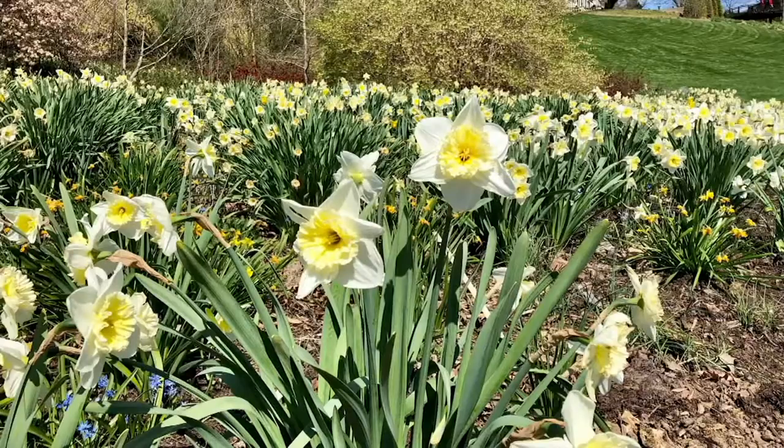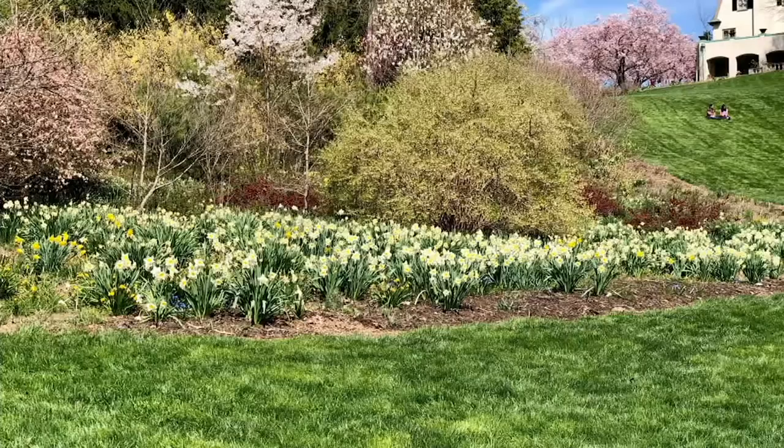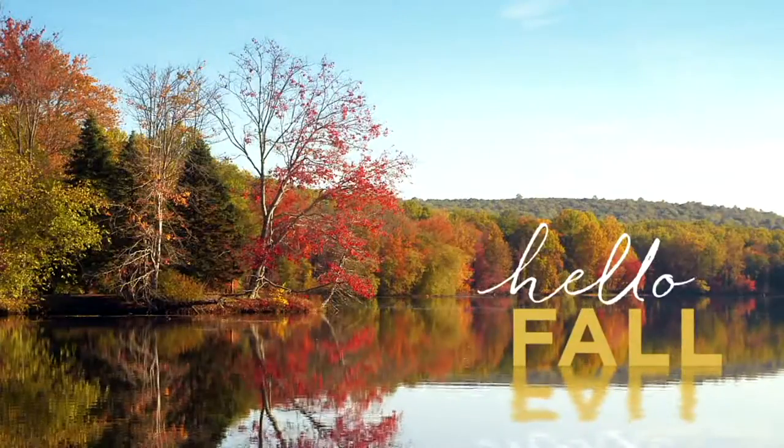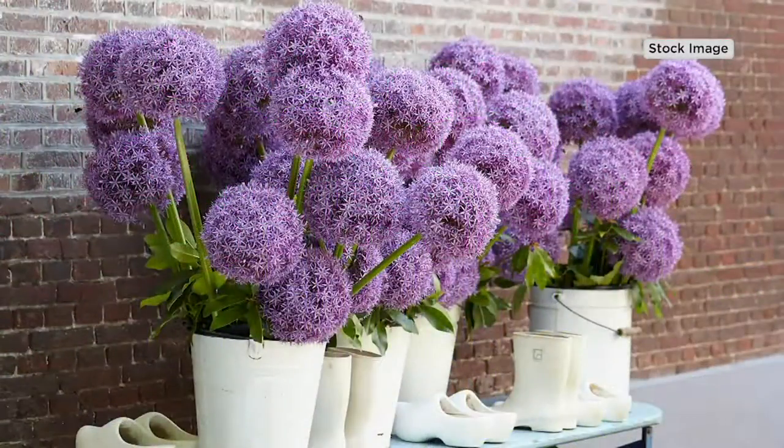And remember — correct me if I'm wrong — but I feel like all the flowers in the show go together. They definitely do, and they give you four months of color. That's why I love the whole collection. And we will have an opportunity for you to get every single one.